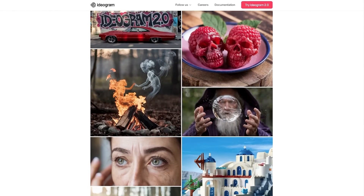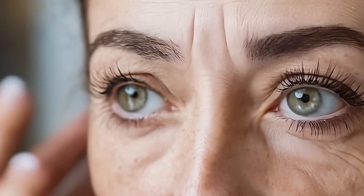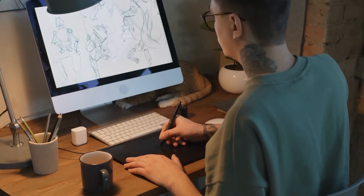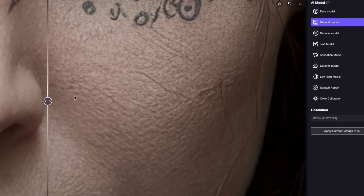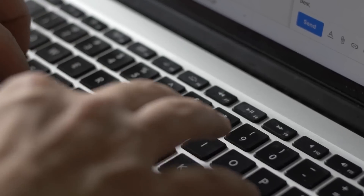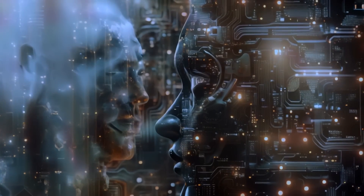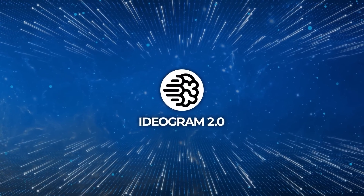The realism preset is where Ideagram 2.0 really flexes its muscles. We're talking about textures that look like you can reach out and touch them, and human features like skin and hair that are incredibly detailed. Realism isn't just about making things look real — it's about making things look right. With the new model, what you type is pretty much what you get. It's way better at understanding the nuances of your prompts and generating images that match your vision. Ideagram 2.0 aims to eliminate those frustrating moments where the AI just doesn't get what you're asking for.